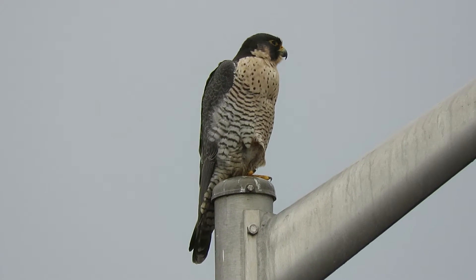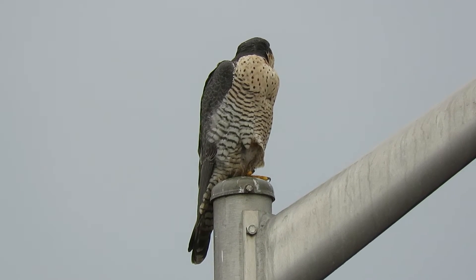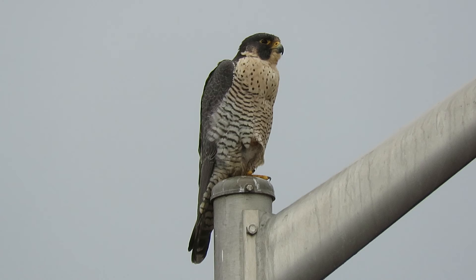There she is getting a shower. Looks like the excitement's over — she's run the interloper out of the area, so we'll call that good. Look at how full that crop is. My goodness, she really stuffed herself.